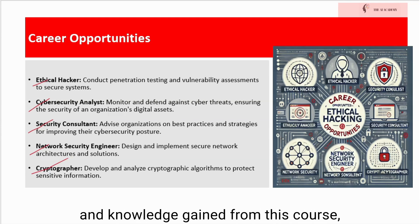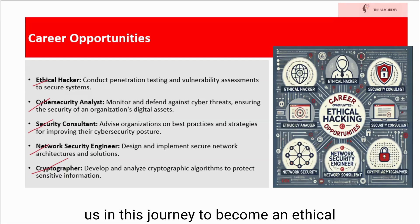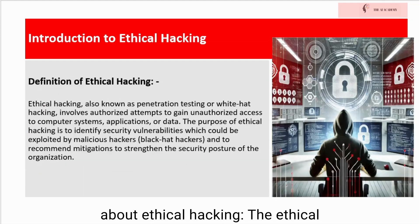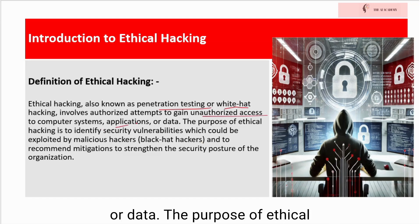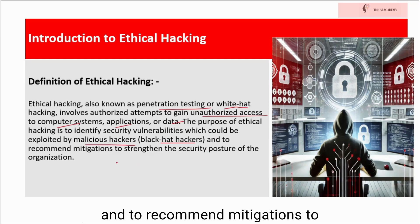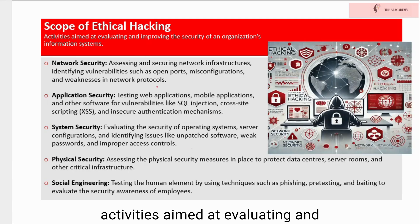With the skills and knowledge gained from this course, you will be equipped to make a significant impact in the field of cybersecurity and protect organizations from evolving cyber threats. Join us in this journey to become an ethical hacking expert and make the digital world a safer place. Ethical hacking, also known as penetration testing or white hat hacking, involves authorized attempts to gain unauthorized access to computer systems, applications, or data. The purpose of ethical hacking is to identify security vulnerabilities which could be exploited by malicious hackers and to recommend mitigations to strengthen the security posture of the organization. The scope of ethical hacking encompasses a wide range of activities aimed at evaluating and improving the security of an organization's information systems.